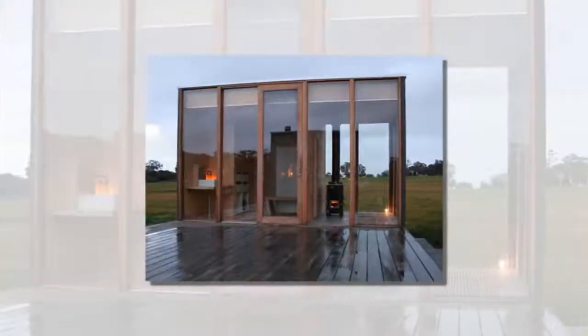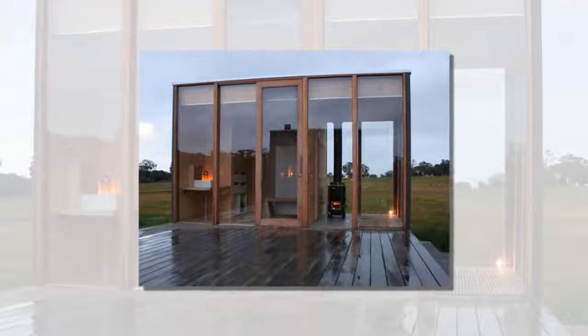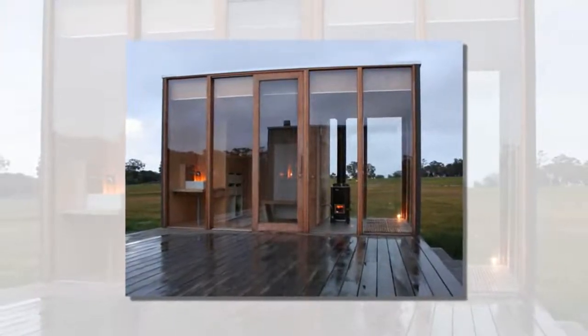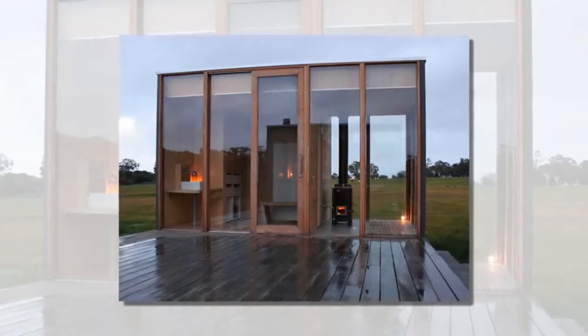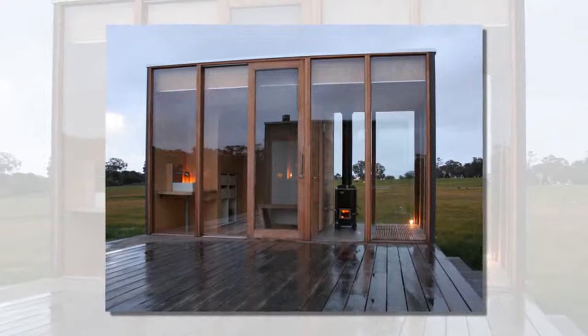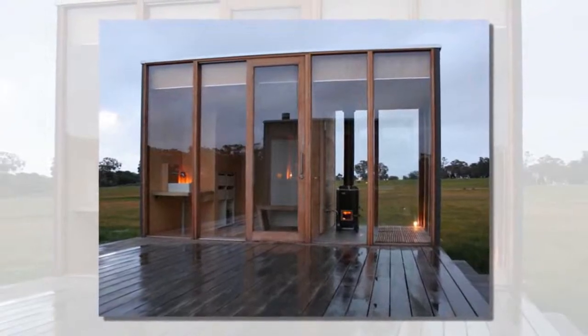All materials were considered in-depth using life-cycle analysis software in order to minimize the project's total environmental footprint. The exterior of each dwelling is clad in sustainably harvested western red cedar, and the interiors are lined with plantation hoop pine plywood.